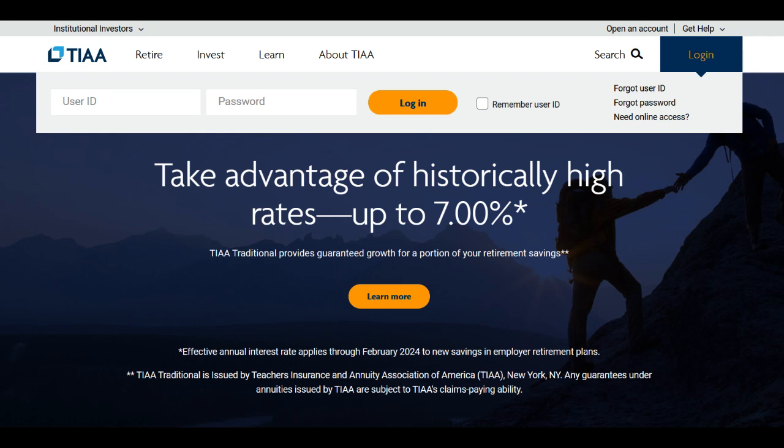TIAA Investments offers a diverse range of investment options, making it an attractive choice for individuals seeking to grow their portfolios. One of its significant strengths is the affiliation with a reputable financial institution, providing a sense of security and reliability. The platform offers various investment products, including mutual funds, retirement accounts, annuities, and managed portfolios, catering to different investor preferences and financial goals.